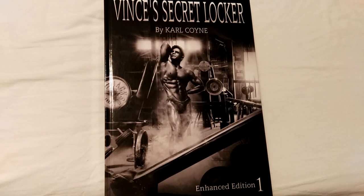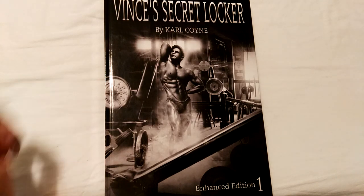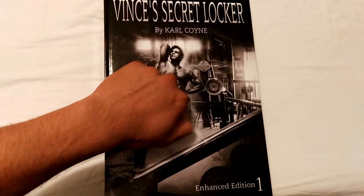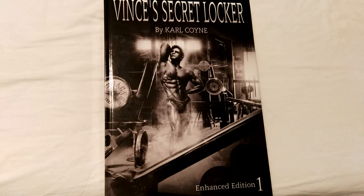Hi everybody, GoldenEraBookworm here. Today I'm going to review Vince's Secret Locker by Carl Coyne, The Enhanced Edition, Volume 1, with the mystical cover as shown here. This is in particular a hardcover edition that I am very lucky to have received from Carl Coyne very recently.